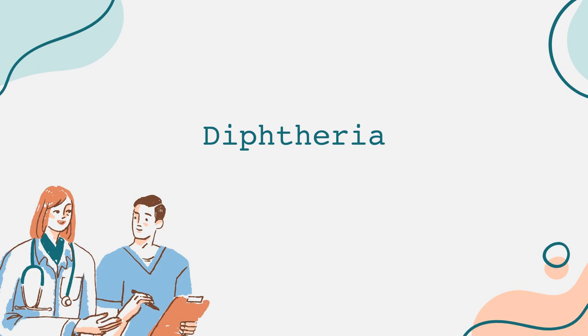Treatment for diphtheria typically involves administering diphtheria antitoxin to neutralize the toxin produced by the bacteria. Antibiotics, such as penicillin or erythromycin, are also used to eradicate the bacteria from the body. It's essential for patients to remain isolated until they are no longer contagious, which usually requires a negative culture test after one to two days of appropriate antibiotic treatment.